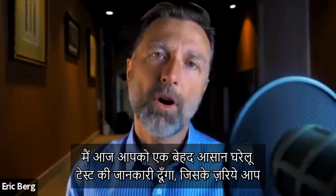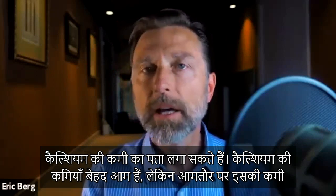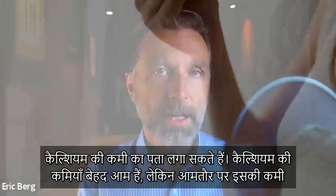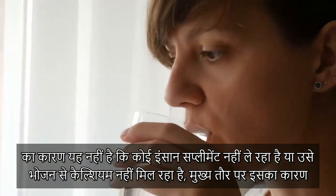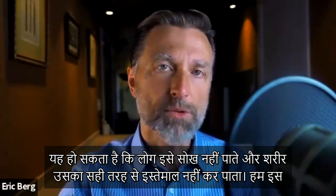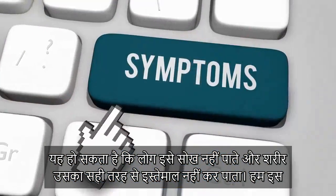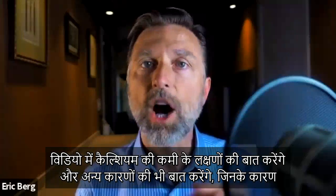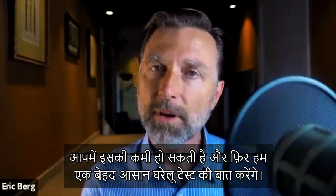I'm going to show you a really simple home test that you can do to determine if you have a calcium deficiency. Calcium deficiencies are pretty common, but usually not because the person is not taking a supplement or not getting it from their diet. It's mainly because either they're not absorbing it or the body is not utilizing it properly. In this video, we're going to talk about the symptoms of calcium deficiency and all the other reasons why you might be deficient, and then a simple home test that you can do.